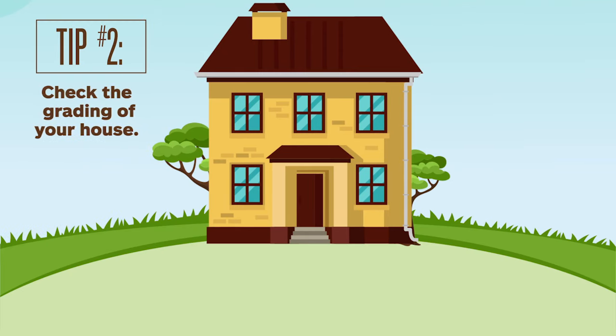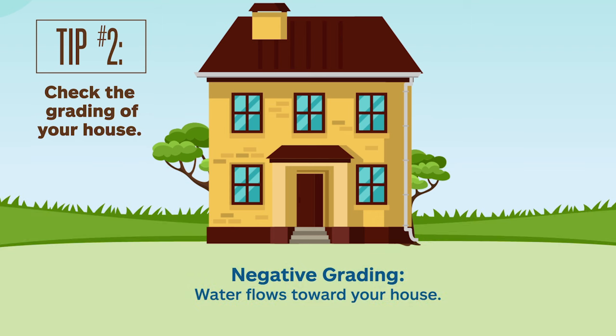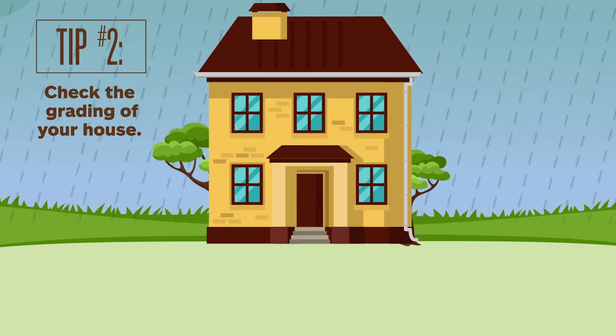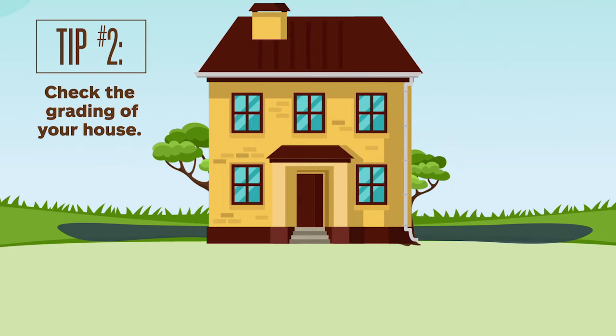Grading refers to how level the ground is around your house. Positive grading means water flows away from your house, which is what you want, according to the EPA. Negative grading means the water runs toward your house. One way to check the grade, Heiss says, is by inspecting the ground after a rainfall to see if the water is puddling around the house.